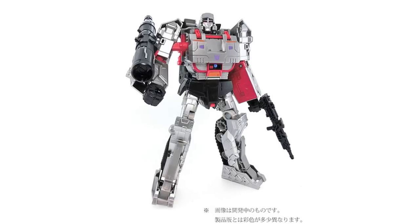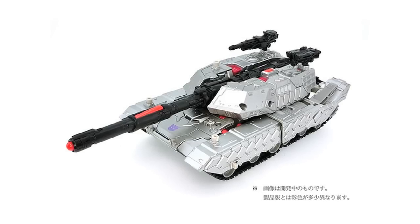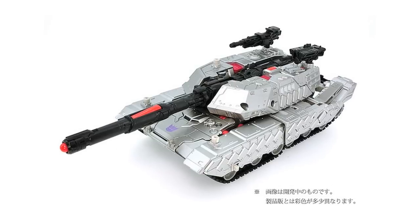Hobby Link Japan have released new images of the upcoming Takara Megatron, designated the LG-13. This is available for pre-order until the 25th of January for 6,000 yen, so if you want it you better act fast — or you can do what I'm going to do, which is spend the rest of the week thinking about it, decide last thing on Sunday that I do really want it, go online and realise that Japan is 8 hours ahead, and then spend 2 weeks crying.